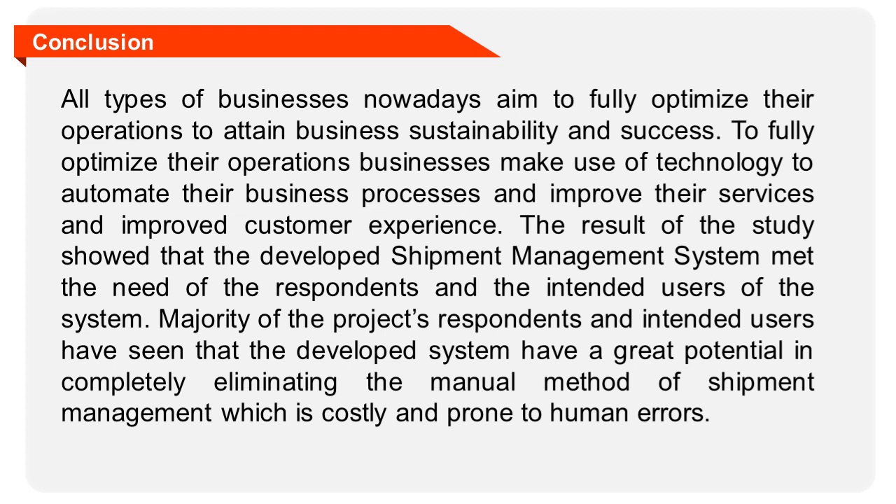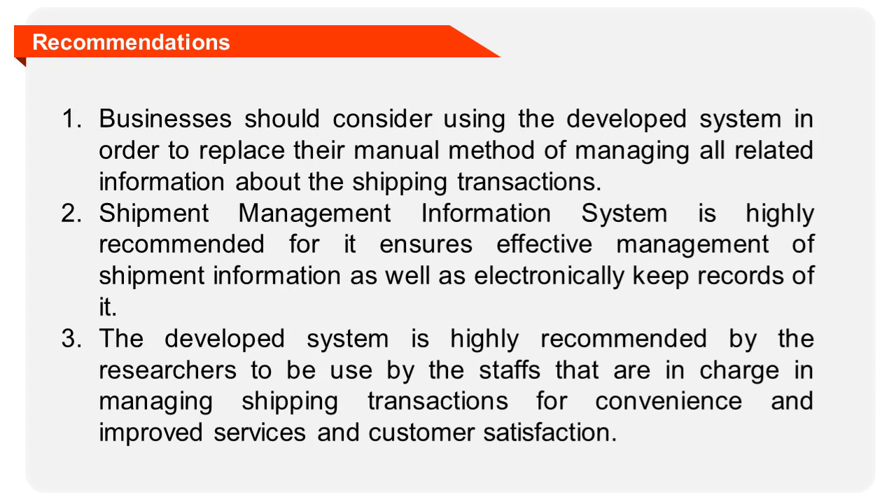The researchers concluded that the implementation of the shipment management system will provide an efficient way of managing all related information about the shipping transactions. By using the system, all lapses encountered in the conventional method will be eliminated and replaced with an electronic method, which will help delivery services and businesses attend to shipping transactions of the customers effectively. The implementation of shipment management system in parcel or package shipment businesses is highly recommended by the researchers in order to ease up their job in managing all information about the order's shipping transactions.